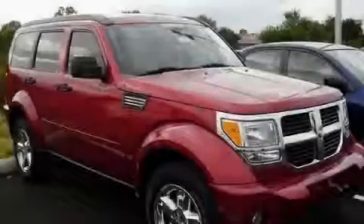This vehicle has fewer than 53,000 miles on the odometer. Contact us today to arrange your test drive.